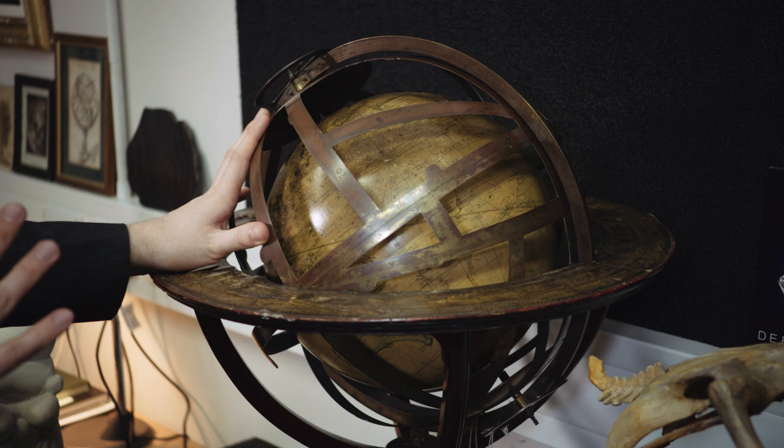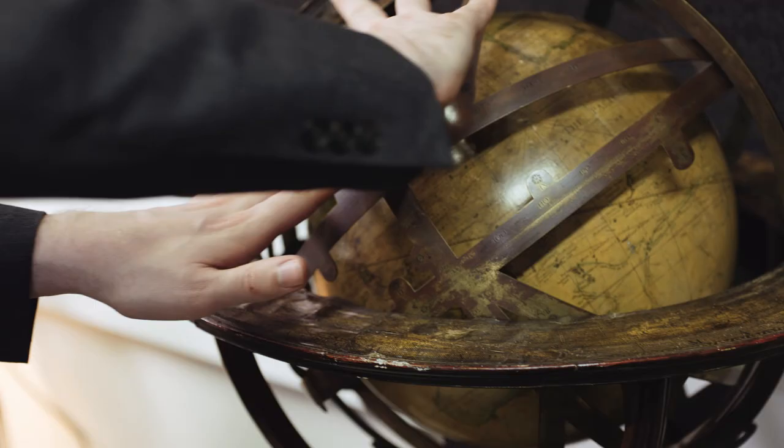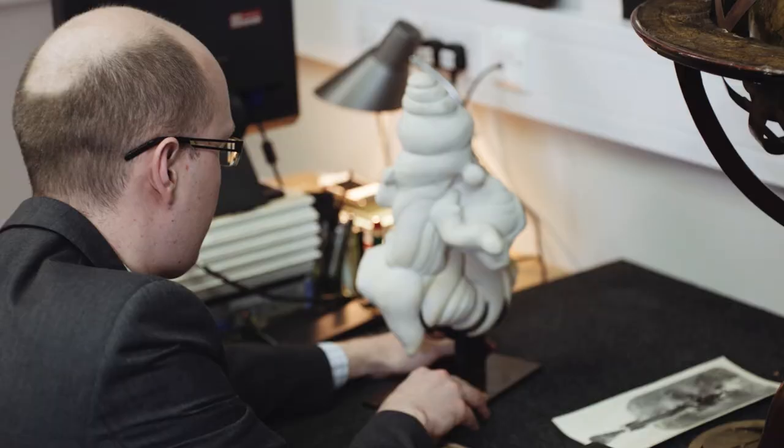There are still treasures to be discovered out there. This actually came from a car boot sale. It's made by the most important instrument maker of the 18th century, a man called Benjamin Martin — a model of the universe.